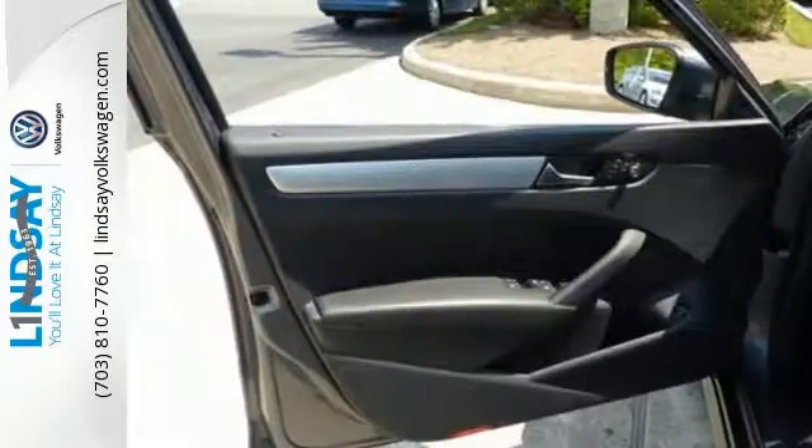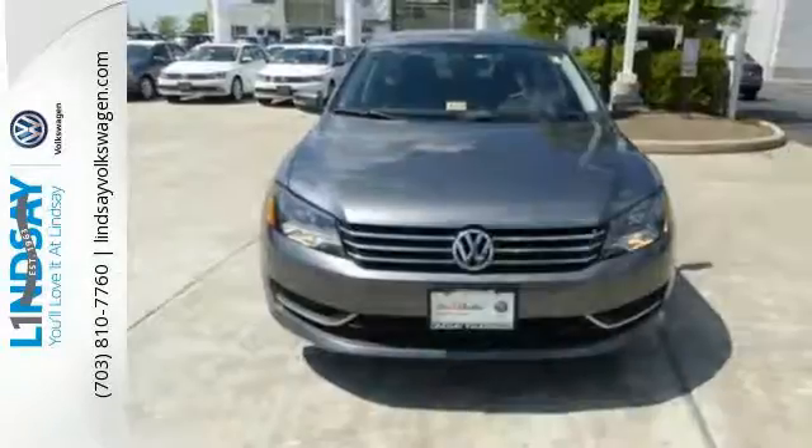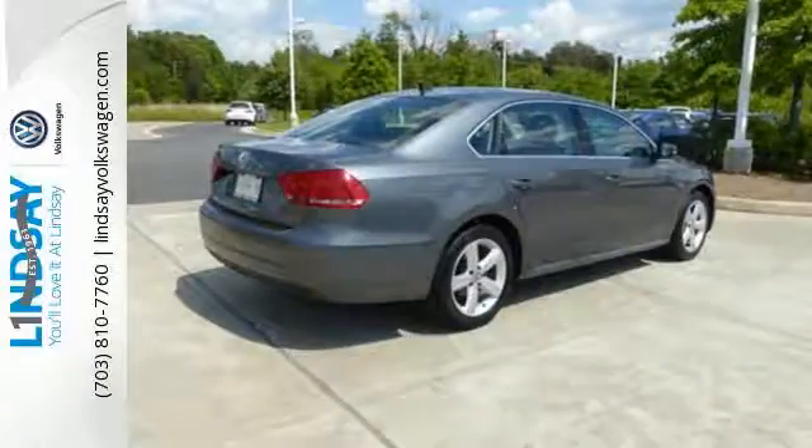This Passat is equipped with great safety features, including multiple airbags, stability and traction control, and anti-lock brakes. This roomy family sedan is ready for you.